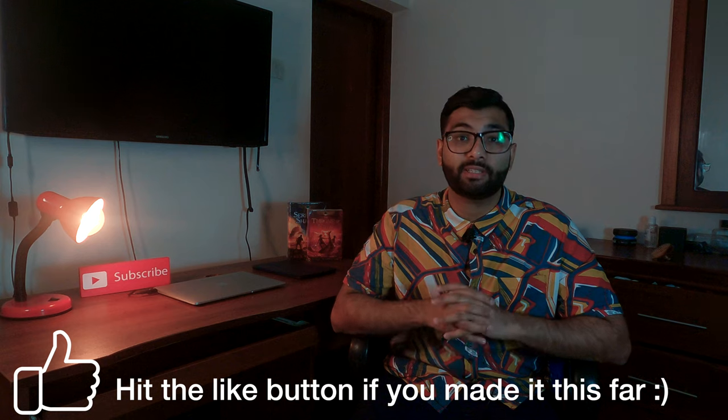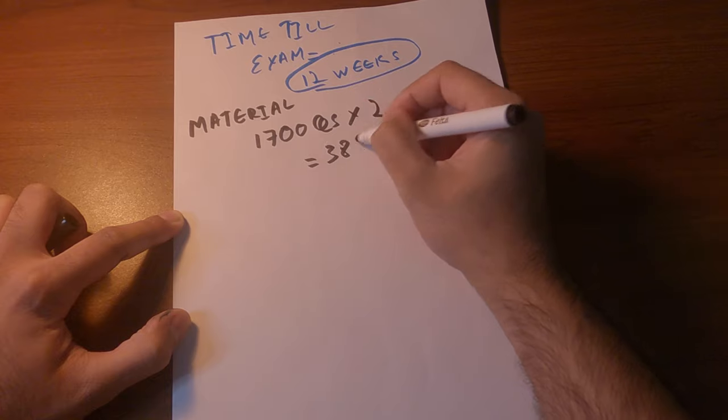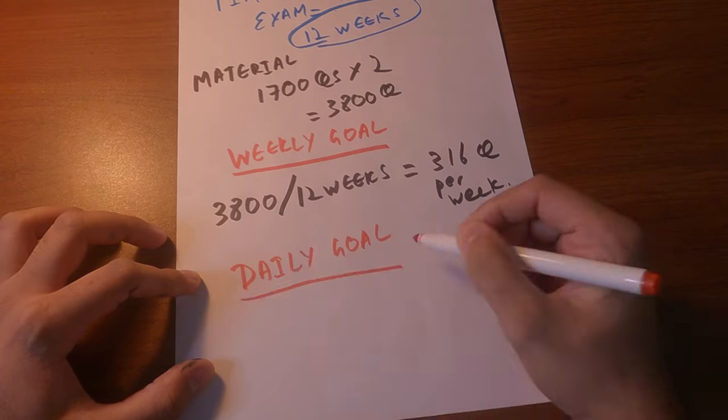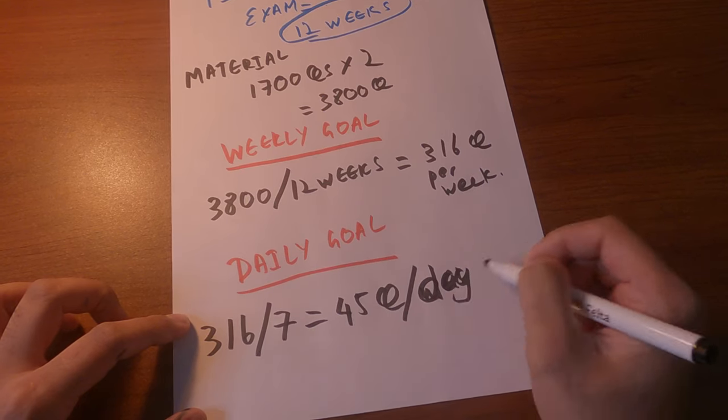Now we know we have 12 weeks until the exams, so let's break it down. I want to be done with the 1,700 questions at least twice before the exams. So 1,700 questions times two is 3,400 questions, and you have 12 weeks — 3,400 divided by 12 is approximately 316 questions to do per week. That is your weekly target. Divide 316 by 7, and that comes to around 45 questions per day. That is your daily target.